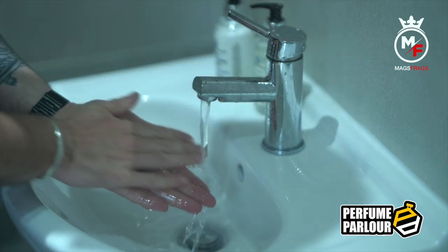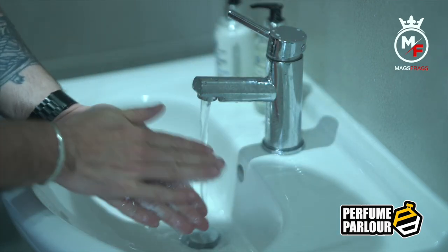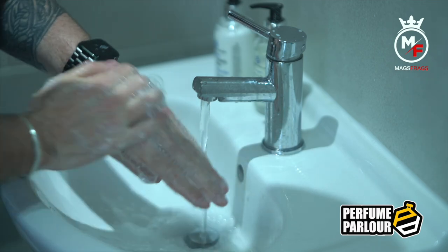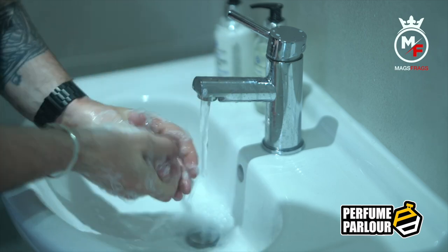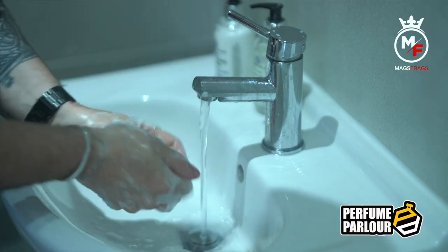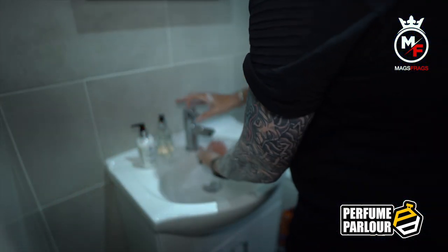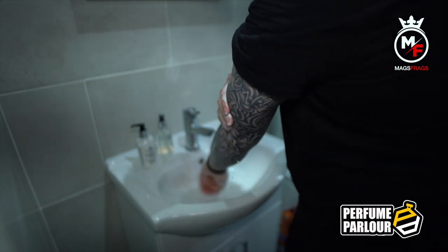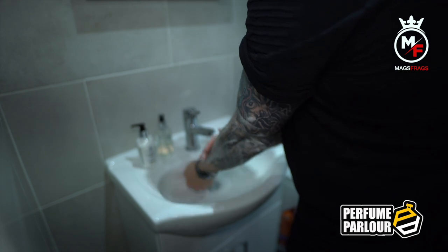The first product I'm going to talk about today is the Hand and Body Wash, which also doubles up as a shower gel. I think this is a really cool product because it avoids any clash between the aroma of your shower gel and the fragrance that you're going to apply straight after your shower. It's a luxurious thick gel that lathers up really well and leaves your skin feeling super clean and smelling great. You can think of this as your base layer of fragrance.